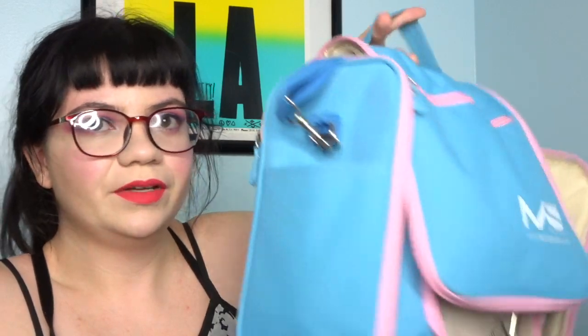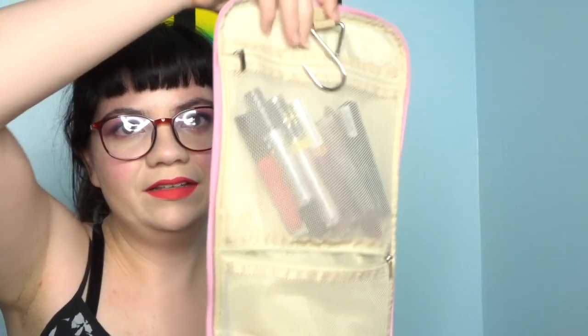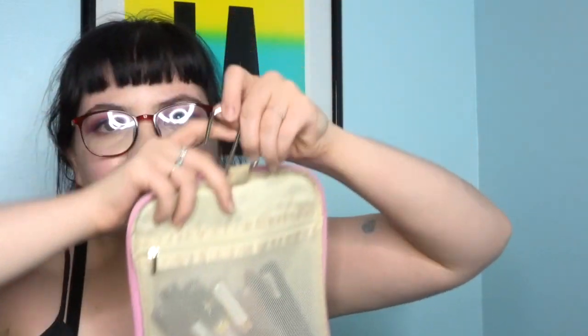This is the bag I'll be reviewing for you today. It's got some compartments right there and another one right there, and it opens up like this. It also has a hook just like the old one, so if I take it traveling for my residency I can just hang it up on the closet.